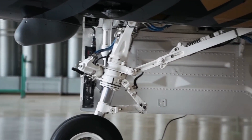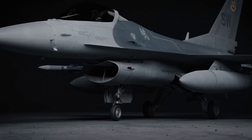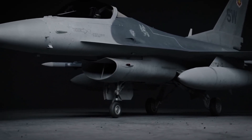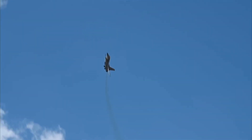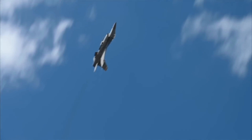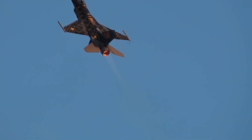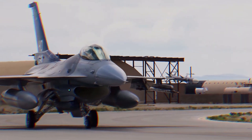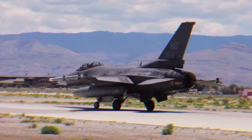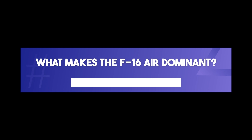The F-16's global influence is undeniable. It has been adopted by over 25 nations, including Israel and NATO allies, where it continues to serve in both defensive and offensive operations. Not only has the F-16 dominated in combat, but it has also played a crucial role in international cooperation and training exercises, helping to strengthen alliances and improve air force capabilities around the world.